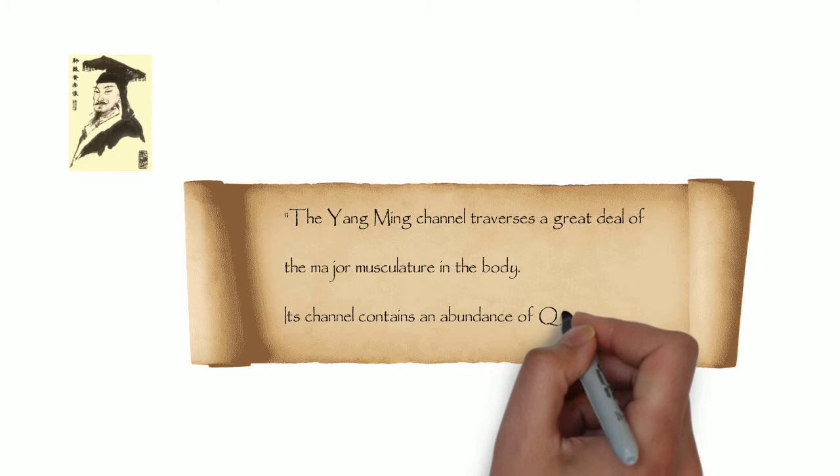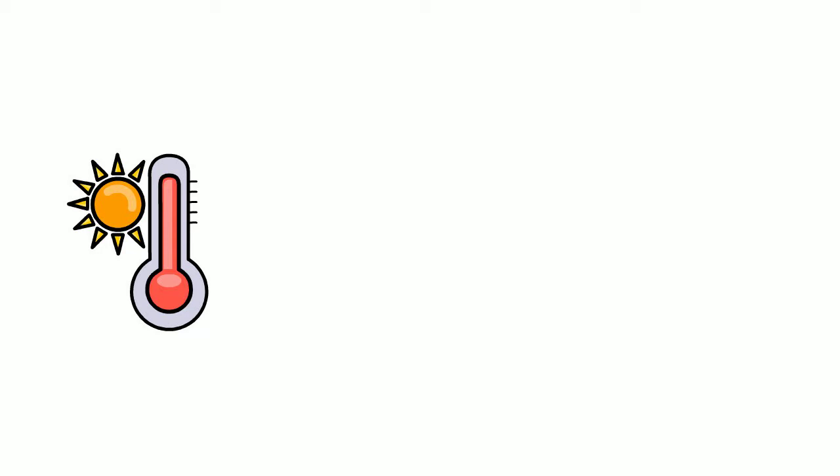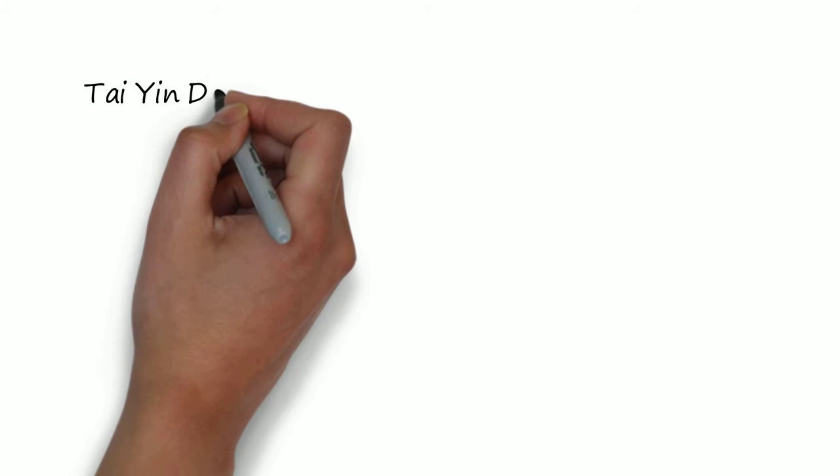Yang Ming works with Tai Yin to generate postnatal Qi. It prepares food and liquids to be transformed or excreted. Yang Ming's nature is to have a tendency toward excess heat and dryness. Yang Ming benefits from Tai Yin's dampness, and Tai Yin benefits from Yang Ming's dryness, to balance each other.